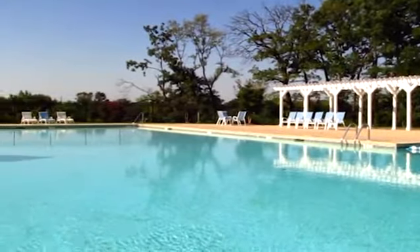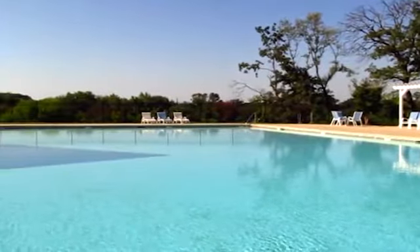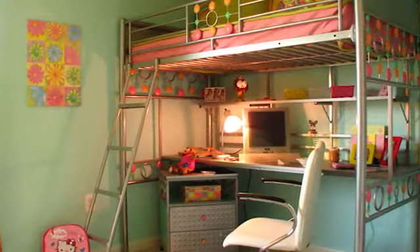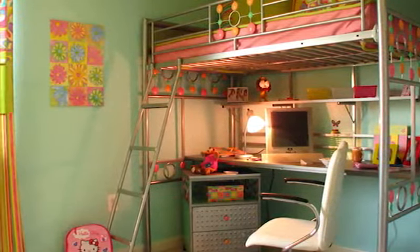Our fitness center is state of the art and we offer convenient online payment options. Each of our one and two bedroom floor plans includes tons of closet space and energy efficient windows and doors.